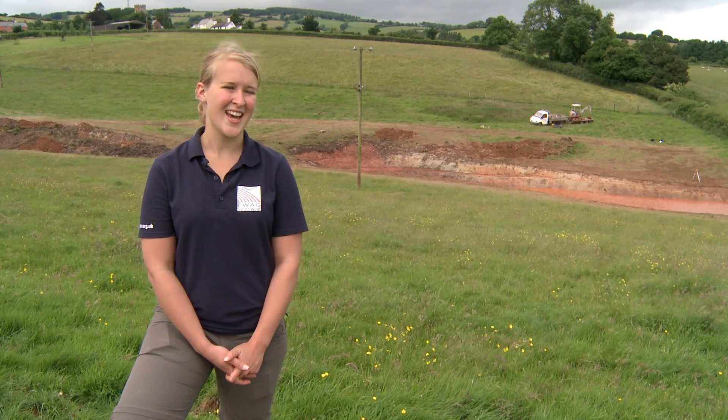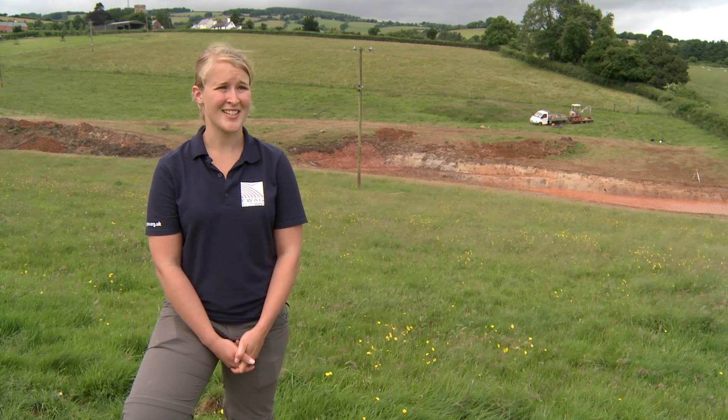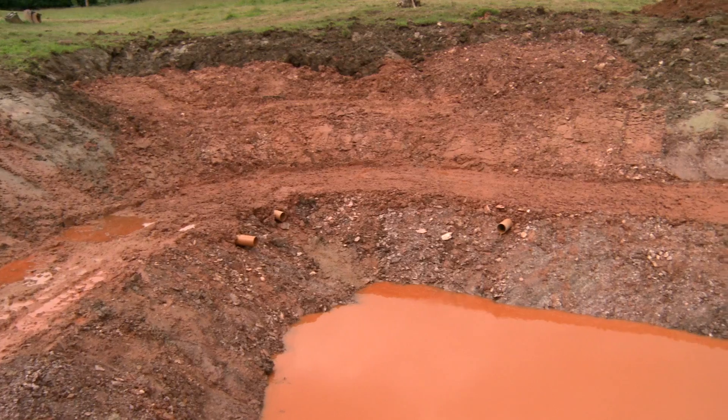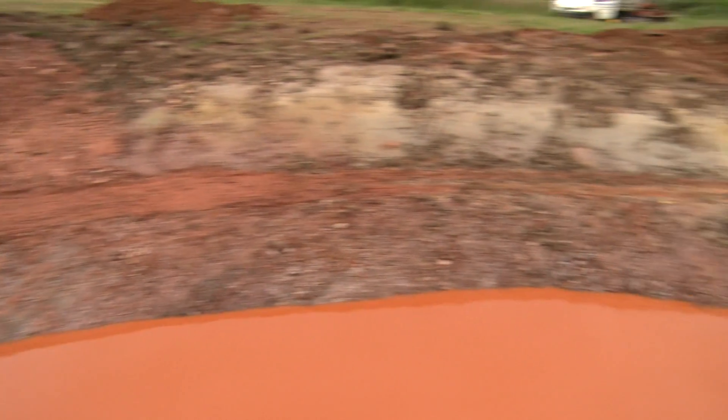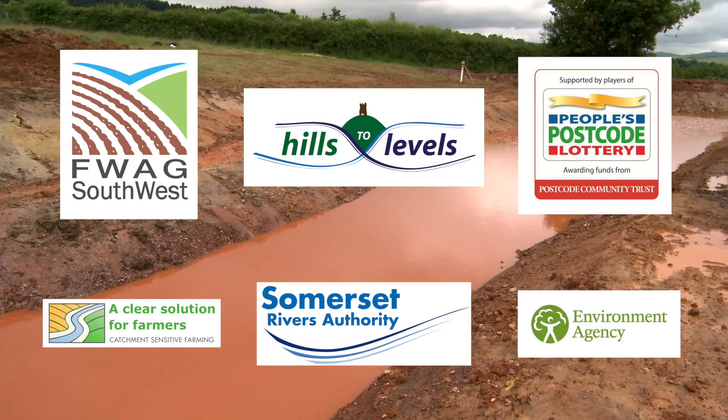The message is that every field, every farm, and every stream has a part to play in flooding. We're using natural flood management features such as this leaky pond to slow the flow and store flood waters, aiming to reduce flooding down in the lower catchments. Thank you very much.